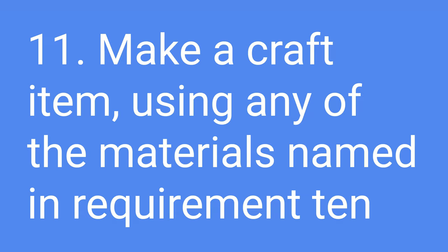And lastly, for number eleven: make a craft item using any of the materials named in requirement ten, the one we just went over. And with that happy note, we are going to be ending this video. Please like, subscribe, and share if you haven't already, and I'll see you next time.